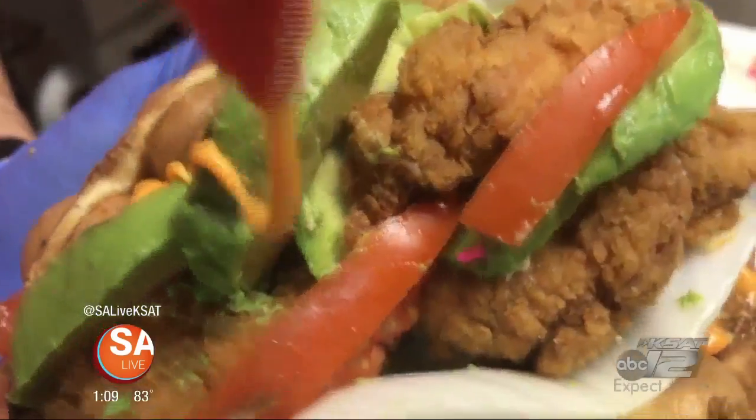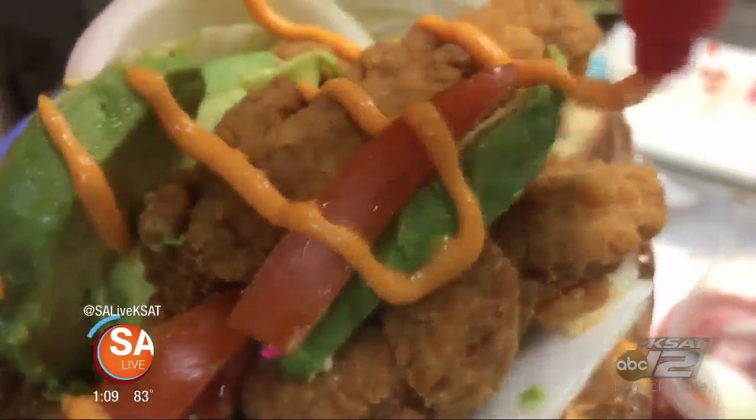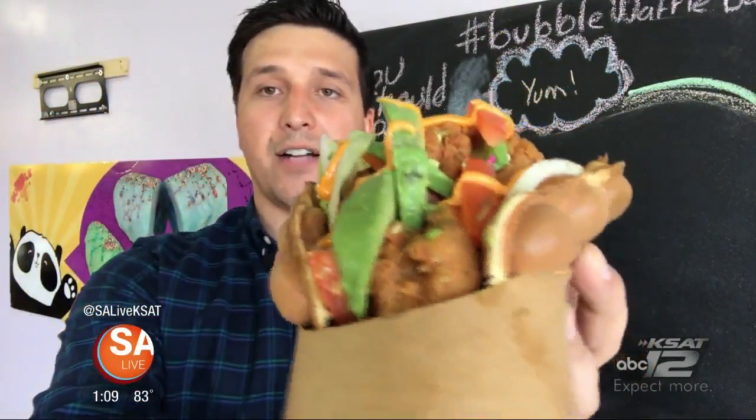The owner opened the Bubble Waffle Bar a few months ago because of his passion for Asian cuisine. I'm a kitchen guy big time — I'm the one who does the cooking at home all the time. A lot of pastry, a lot of snacks. I put that into our desserts. The Waffle Bar specializes in bubble teas, milkshakes, and bubble waffles, including savory options like spicy chicken. Look at that — avocado, onion, lettuce, tomatoes, fried chicken, and creamy sriracha.